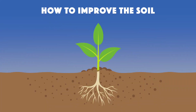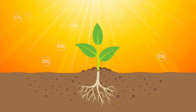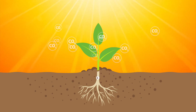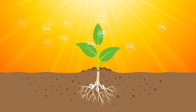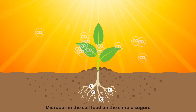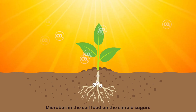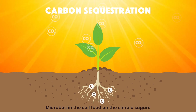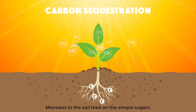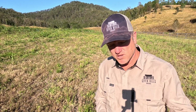Think back to your high school biology - plants photosynthesize. As they photosynthesize, they draw carbon out of the carbon dioxide in the air and push that carbon as a liquid down to the roots as simple sugars. Those simple sugars feed the microbial life in the soil. That's basically how you sequester carbon - the carbon gets drawn out of the sugars into the microbes, which store it in their molecular structure. So the more plant material you put on here, the more carbon you pull out of the air and the more you feed the microbes, improving the soil.